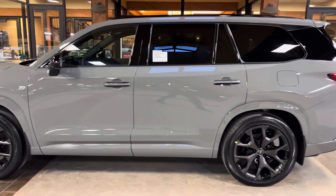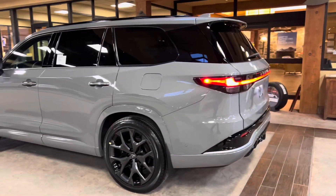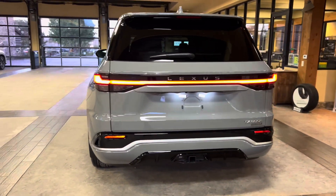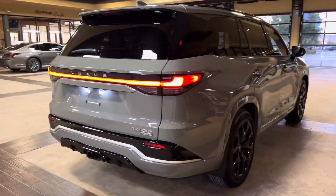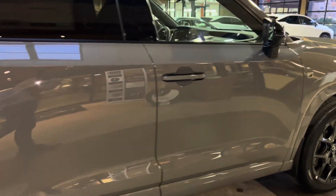The 2024 Lexus TX500H features a 2.4-liter turbocharged 4-cylinder engine, a 6-speed automatic transmission, a total of 366 horsepower, a Direct 4 all-wheel drive system, and a towing capacity of 5,000 pounds.